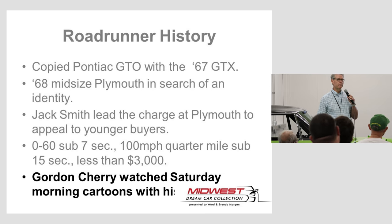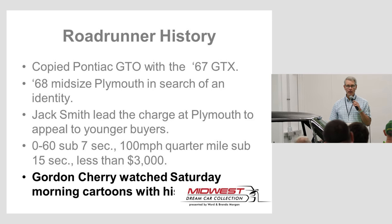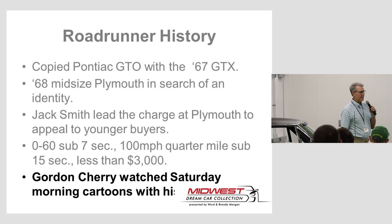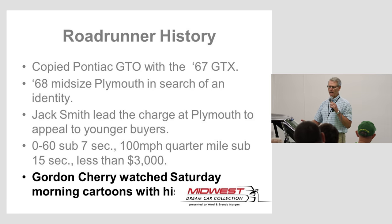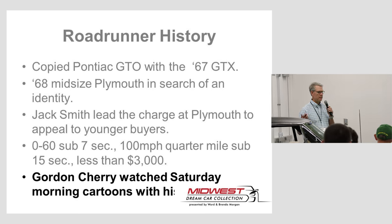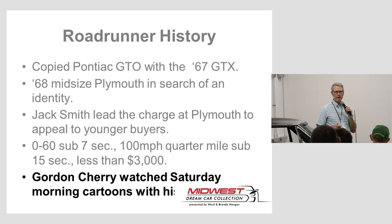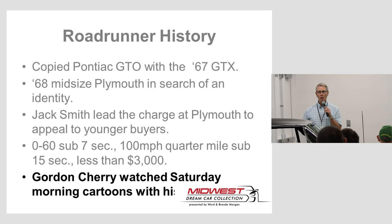He had a guy working for him named Gordon Cherry — a younger guy with young kids, probably about my age, who watched Saturday morning cartoons. One day when they were working on this car and asking what the name should be, Gordon Cherry showed up and said, 'Hey, do you ever watch cartoons on Saturday morning? There's this character called the Roadrunner, and I think he's everything we want our car to be — really quick, starts very fast, stops on a dime, corners very well. Young people will identify with that.'